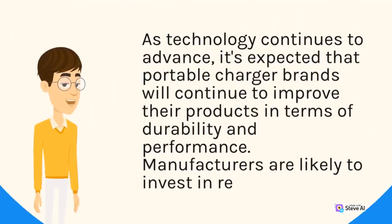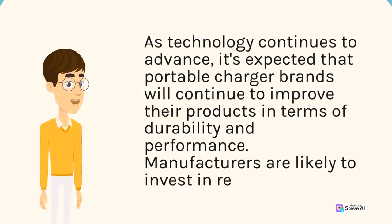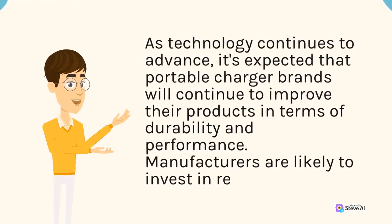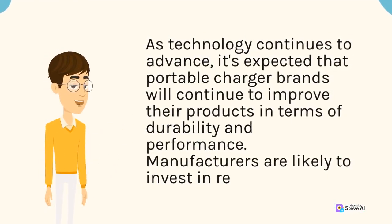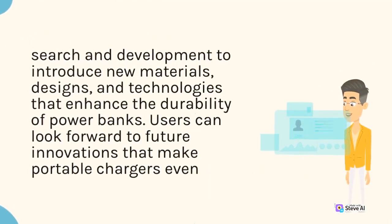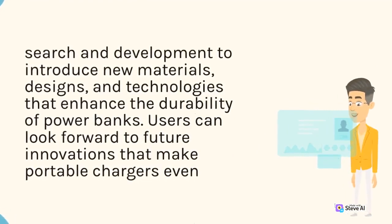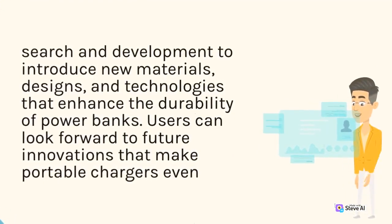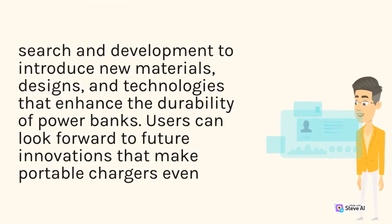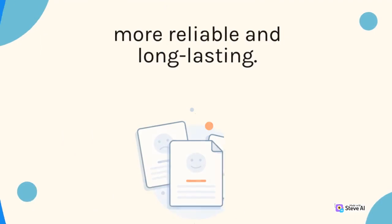As technology continues to advance, it's expected that portable charger brands will continue to improve their products in terms of durability and performance. Manufacturers are likely to invest in research and development to introduce new materials, designs, and technologies that enhance the durability of power banks. Users can look forward to future innovations that make portable chargers even more reliable and long-lasting.